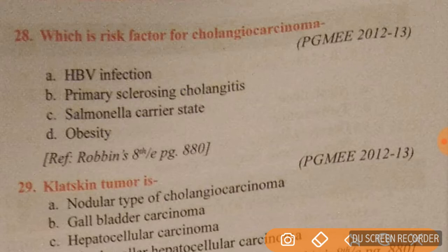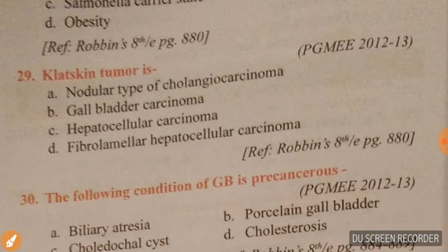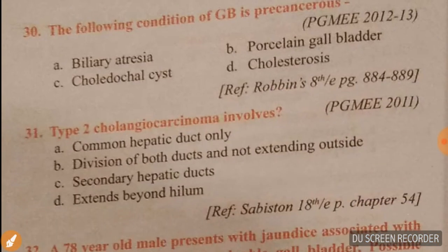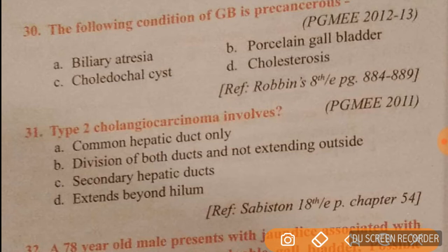Question 28: the risk factor for cholangiocarcinoma is option B — primary sclerosing cholangitis. Question 29: Klatskin tumor is a nodular type of cholangiocarcinoma; option A is correct.